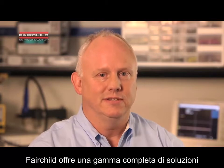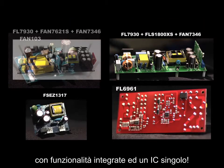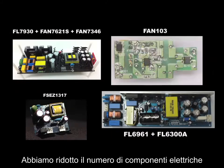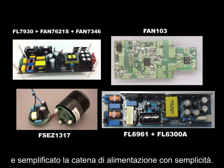The answer to these challenges is Fairchild's total LED driver solution portfolio for low, mid, and high power applications. Fairchild provides a complete range of lighting solutions with integrated features in a single IC. We reduce the number of electrical components and simplify your supply chain logistics.